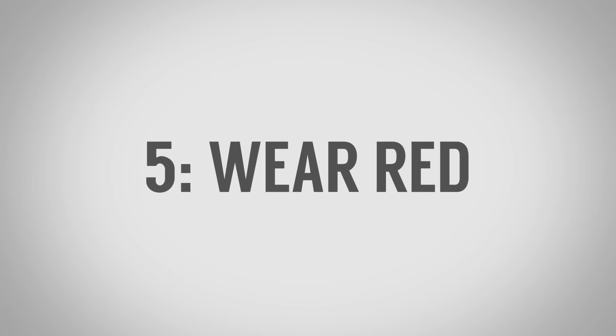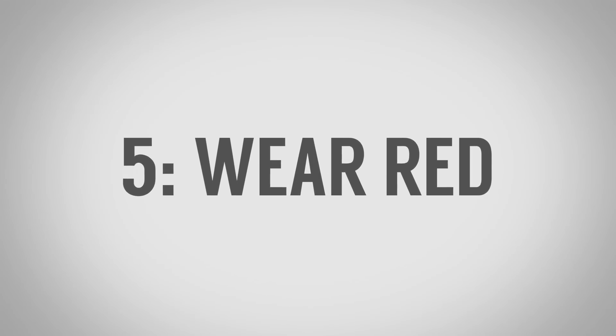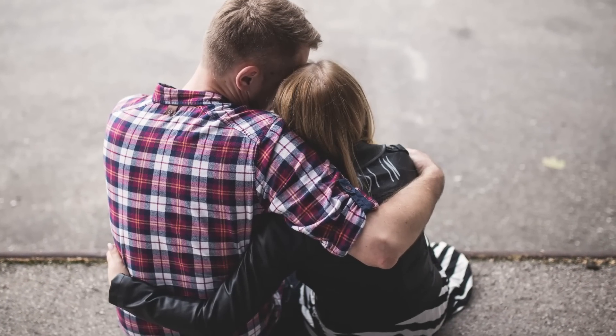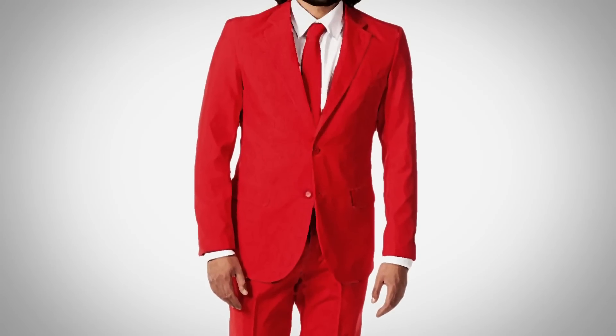Next up on our list: wear red. A 2010 cross-cultural study of participants from China, the United States, Great Britain, and Germany found that across the board, women were more attracted to men who had some red on their clothing. You don't have to go all out — you can simply wear a red pocket square. And red isn't the only color that works: some women liked purple, green, orange, or yellow — not to the level of red, but other colors can also make women more open and more attracted to you.